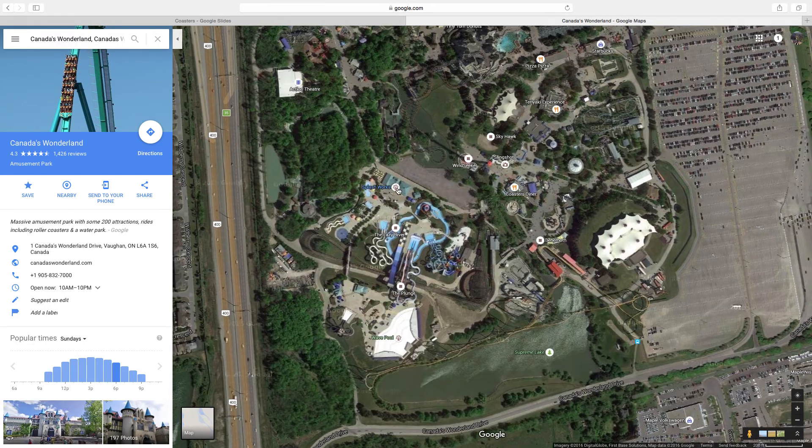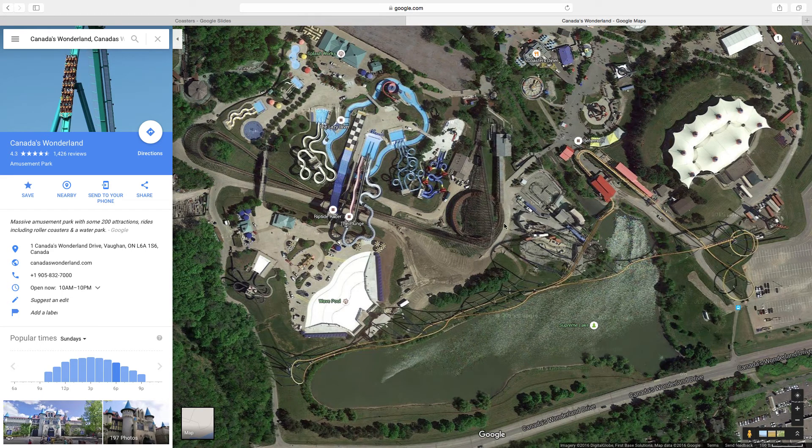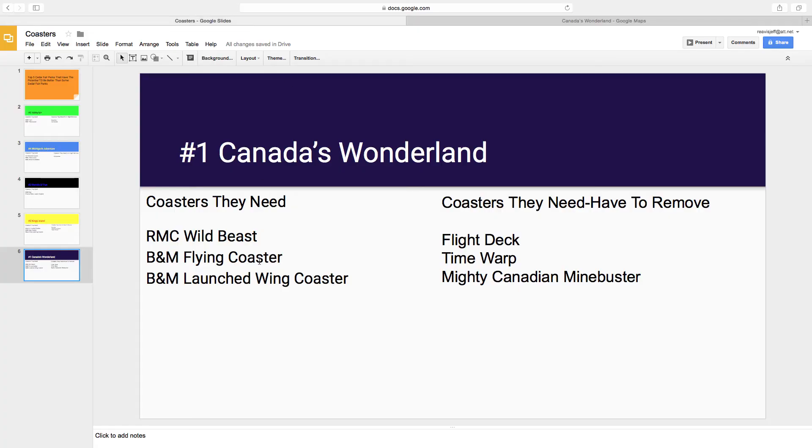I know Mighty Canadian Minebuster is in the back of the park by Silk City. It has a nice layout, but I think a B&M wing coaster could replace it — Mighty Canadian Minebuster could be removed soon. They could use the space that Mighty Canadian Minebuster currently sits on, plus this little piece of land near Behemoth. If this happened — two new coasters plus their current two really good coasters, an RMC Wild Beast, plus their pretty good Arrow suspended coaster — I think they would have a great coaster collection overall. But these are the parks that have the potential to be a lot better than other Cedar Fair parks.